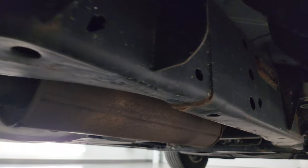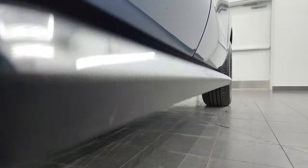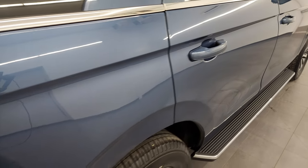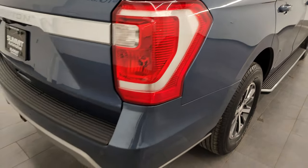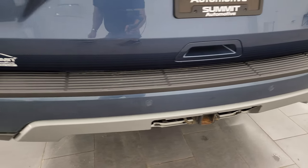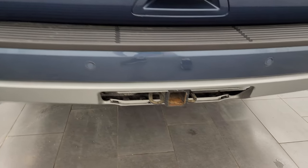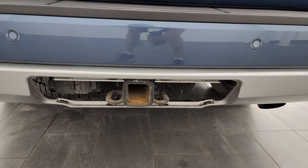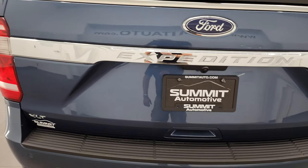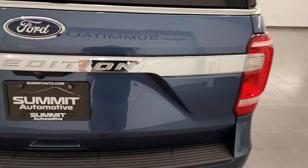The frame and underbody looks really good on this Expedition and it does come with the nice factory step bars. This vehicle is really nicely loaded up for the XLT trim level — it's got leather, a panel roof, backup parking sensors. The rear bumper is in great shape and it does have the full towing package, which includes a receiver, 4-pin and 7-pin wiring, as well as the upgraded tow package with the 3.73 gears.